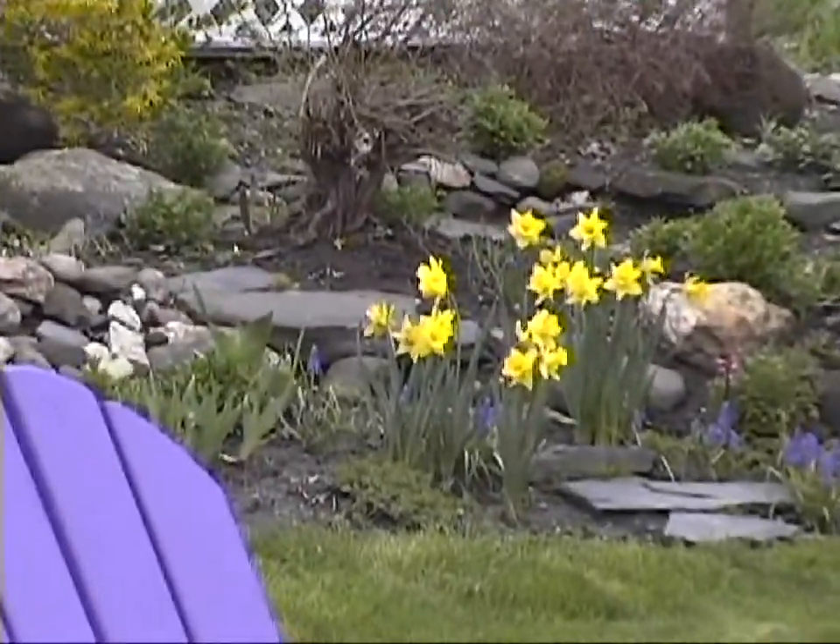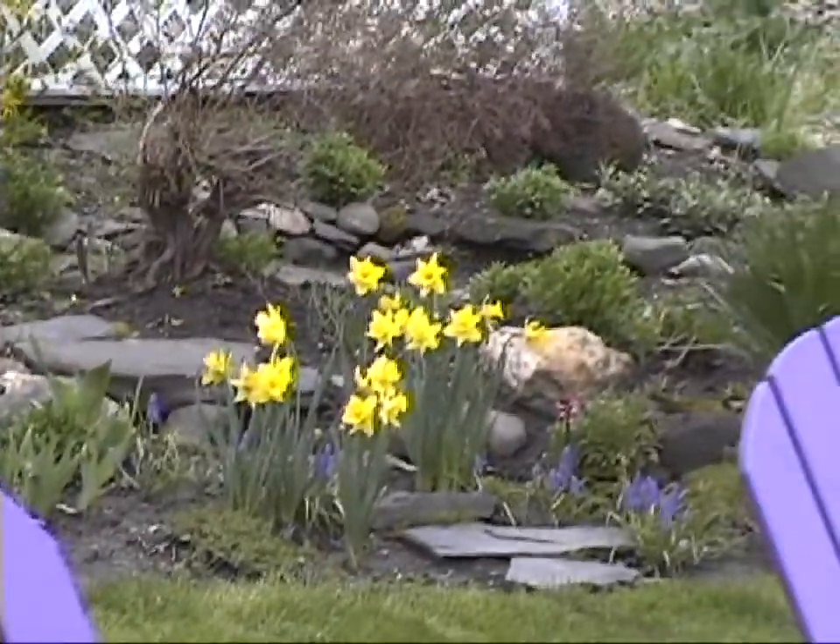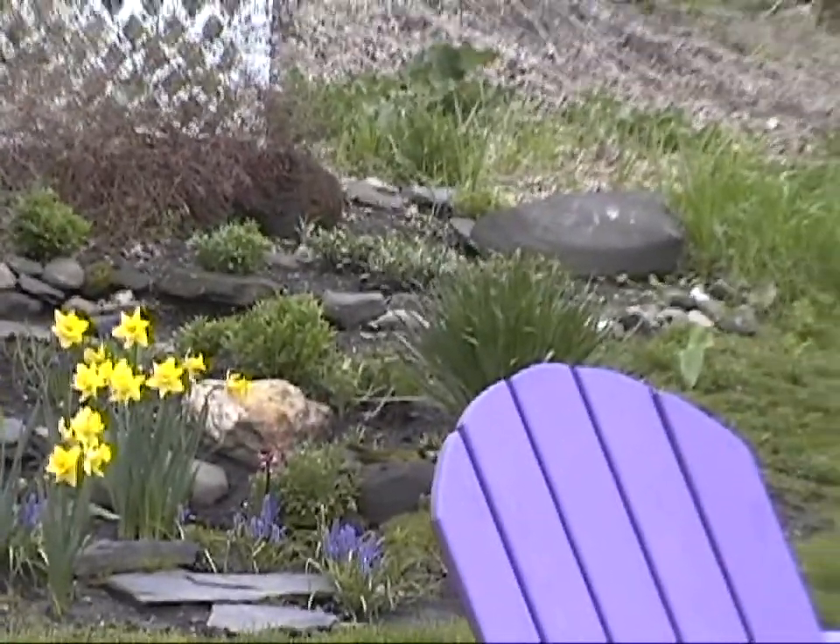Some more little daffodils — the bright yellow really gives it an awful lot of color in the spring. It's really nice to see.